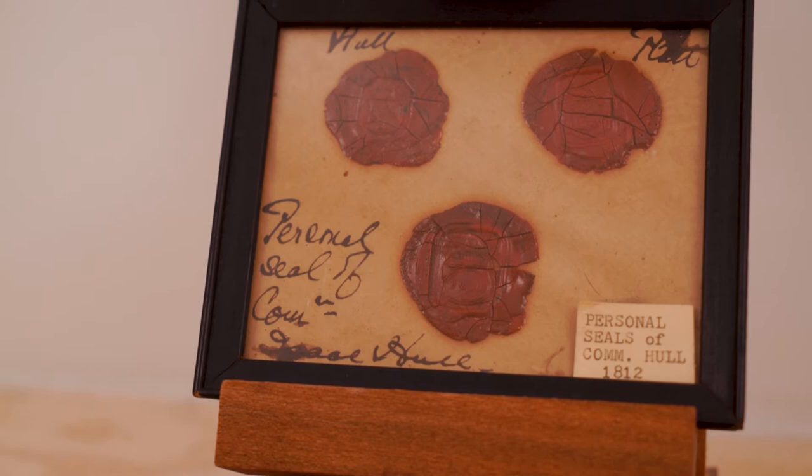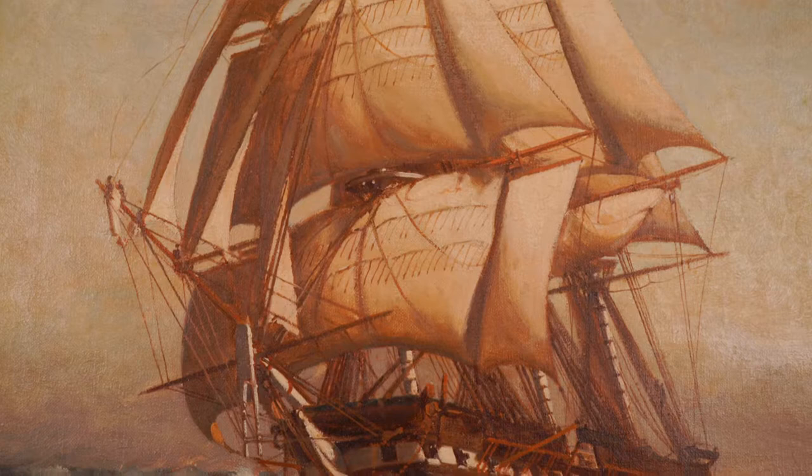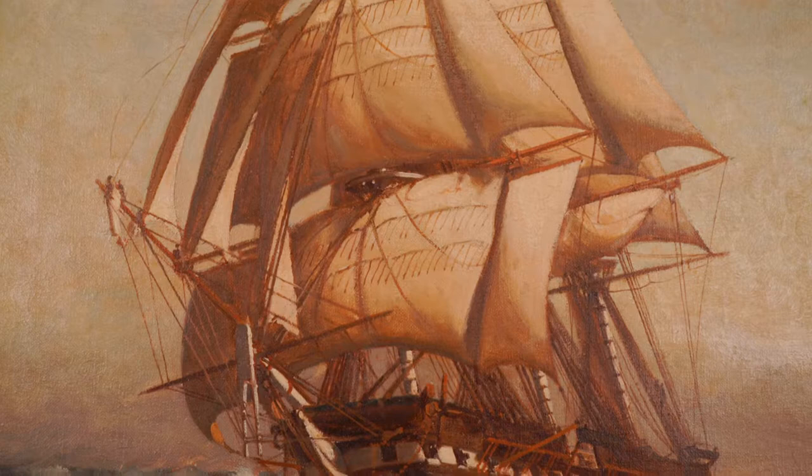who was her commander during her famous battle with the British frigate Guerriere on August 19, 1812. The USS Constitution bested the British ship and became an American icon.